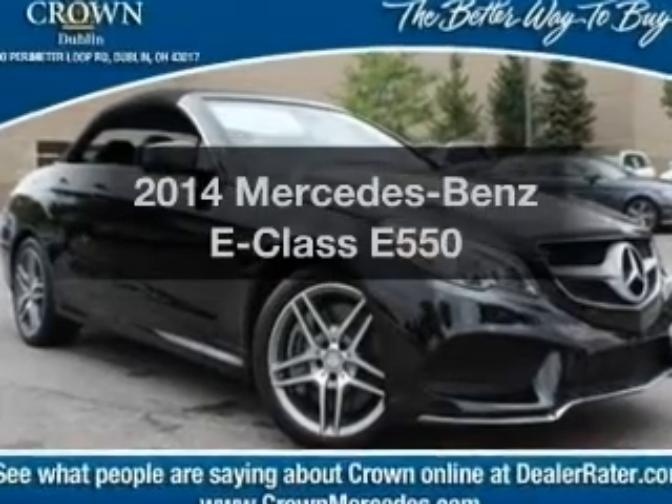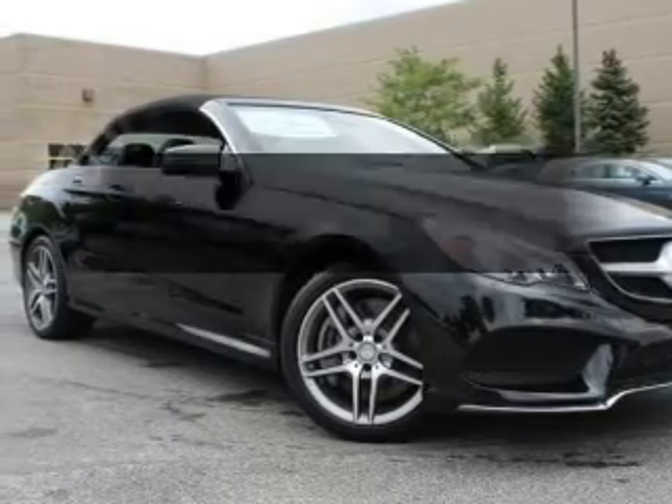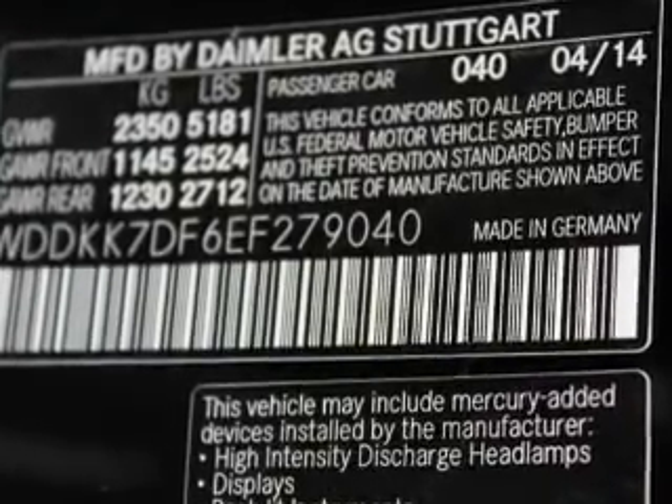Get noticed in this 2014 Mercedes-Benz E-Class. If you're looking for a first-rate auto, this one could be yours today. With a powerful 8-cylinder engine, the powertrain includes rear-wheel drive, driven by an automatic transmission.